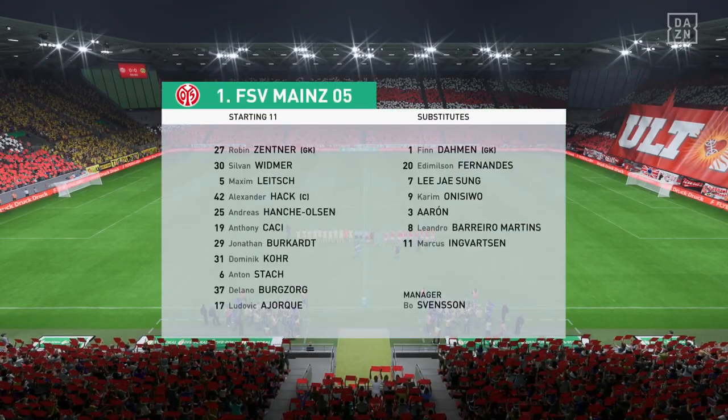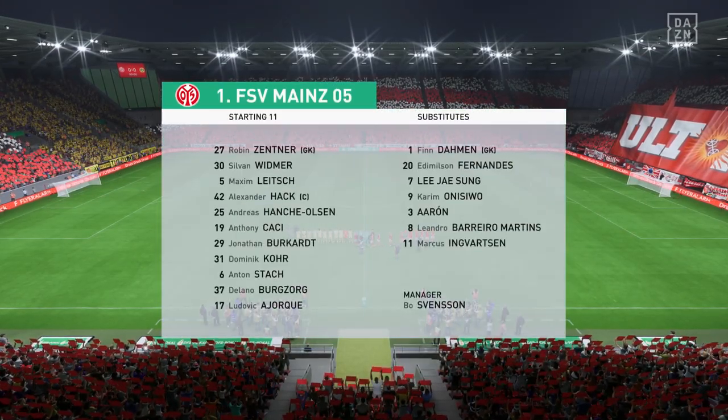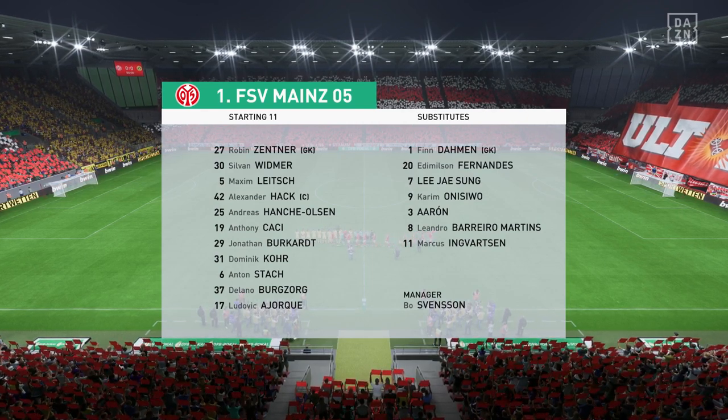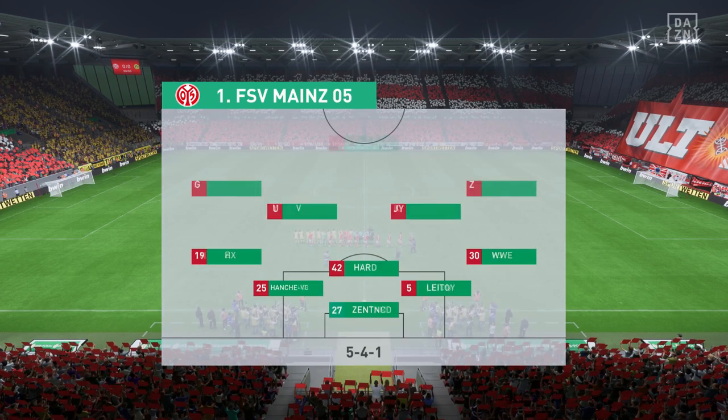Here's the initial 11 for Mainz. Well, this looks to be a really defensive lineup. They've certainly not come here to dominate possession. But if they defend with urgency, they're going to be difficult to break down, that's for sure.